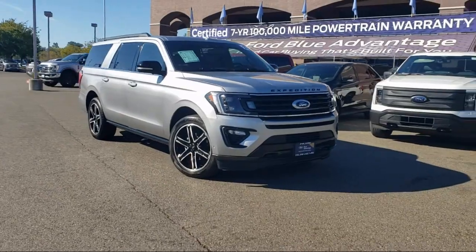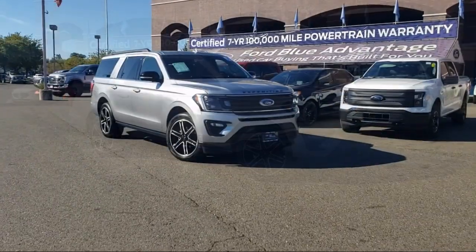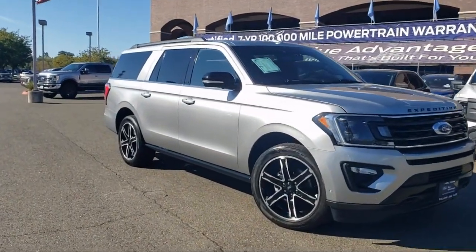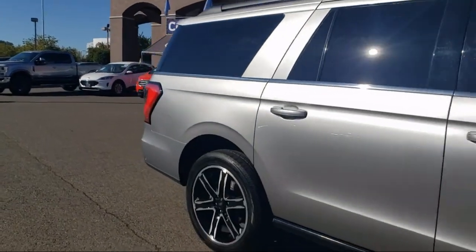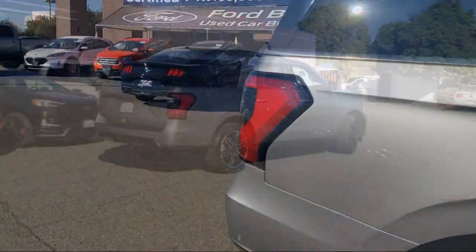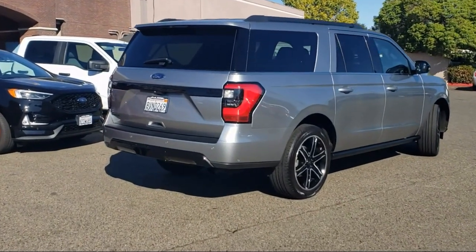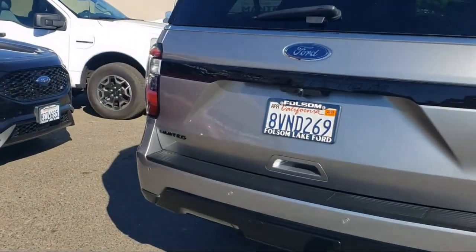This vehicle comes equipped with navigation, Sirius XM satellite radio, ventilated front seats, Bang & Olufsen premium audio, garage door transmitter, rain-sensitive windshield wipers, auto high-beam headlamp control, leather steering wheel with auto tilt-away, heated front seats, roof rack, and has less than 15,000 miles on the odometer.